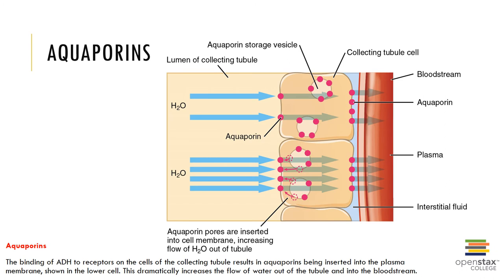Aquaporins can also contribute to water balance in the body. Aquaporins are water channels. The binding of ADH to receptors on the cells of the collecting tubule results in aquaporins being inserted into the plasma membrane, and this allows for that facultative water reabsorption to occur at the kidney under the influence of ADH.